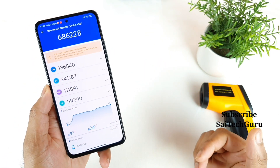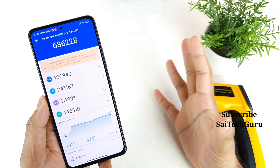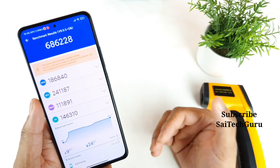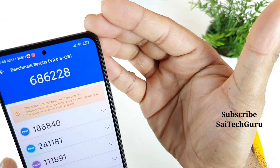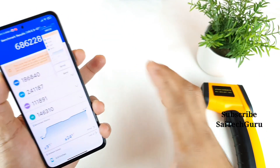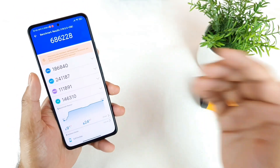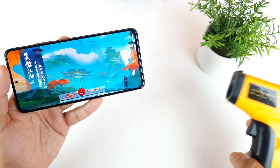Here you can see the previous Antutu Benchmark results from when the battery was around 70–80%. Right now the battery is completely below 10% — close to 9%. I've taken a screenshot so we can compare the before and after results. The test has now been successfully started.